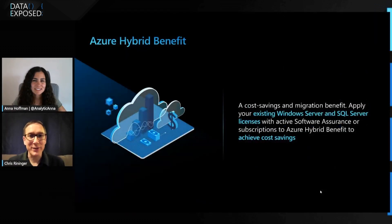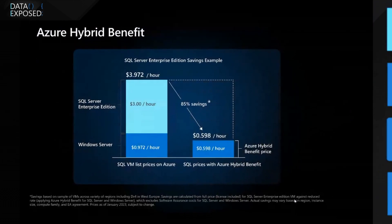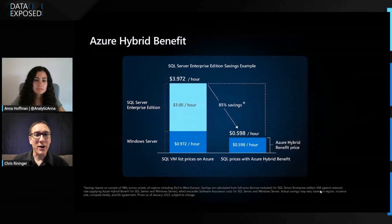Azure Hybrid Benefit is a cost savings benefit and also a migration benefit. Any customers that have existing Windows Server and SQL Server licenses with Software Assurance, or maybe they have a subscription, they're eligible for this benefit. It gives them some cost savings as well as the ability to migrate into Azure. When a customer applies their licenses with Software Assurance or subscription to Azure, that part of the Azure bill actually ends up getting zeroed out. The cost per year is generally lower with Software Assurance or subscription, so they're saving money that way.